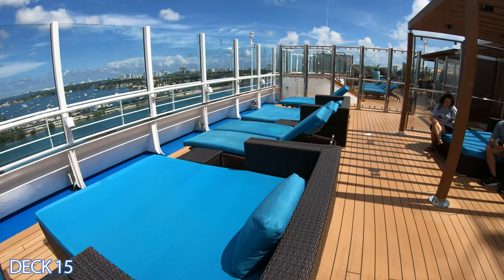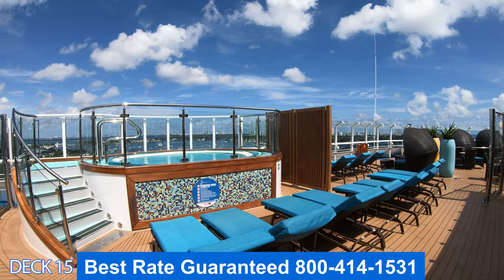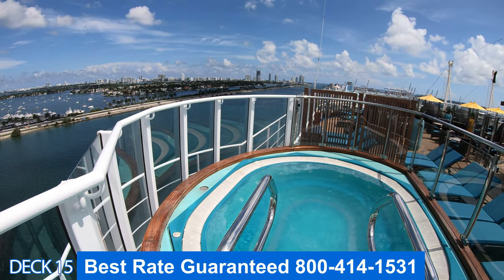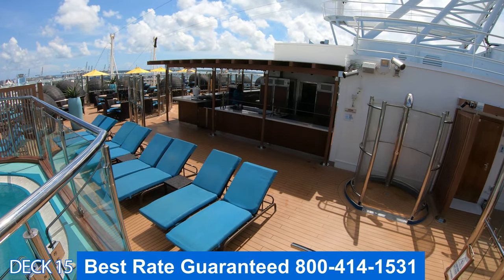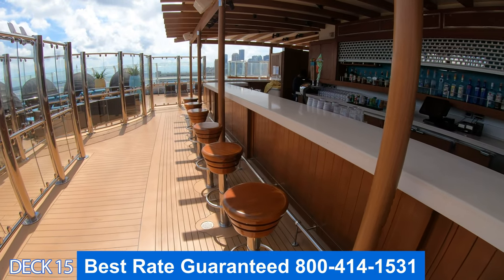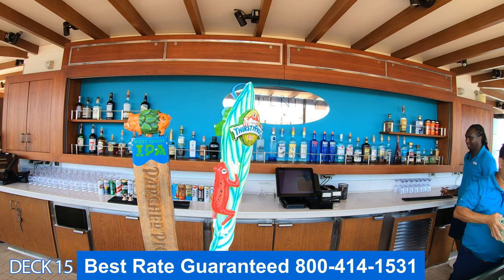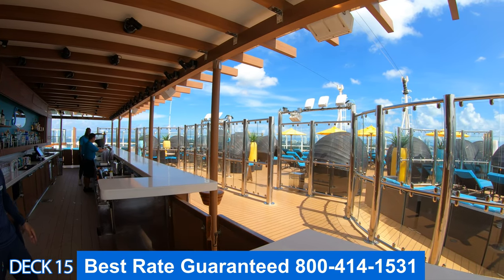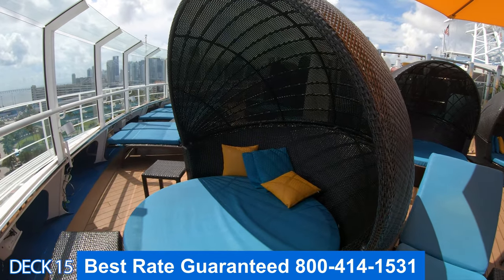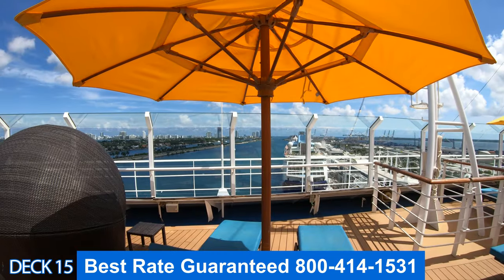Let's take a look at the Serenity Adult area. This is just for adults, and it is a nice place to relax and lie in the sun. There are comfortable chairs and a bar. Grab a drink and sit at the stool here — you can even grab one of their specialty Red Frog beers. Here at the front, you're going to find awesome views, cabanas, and umbrellas.